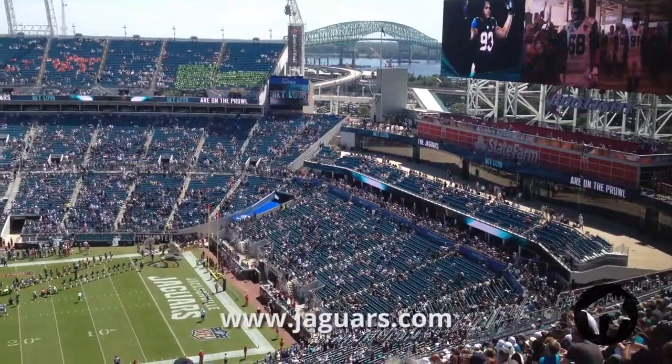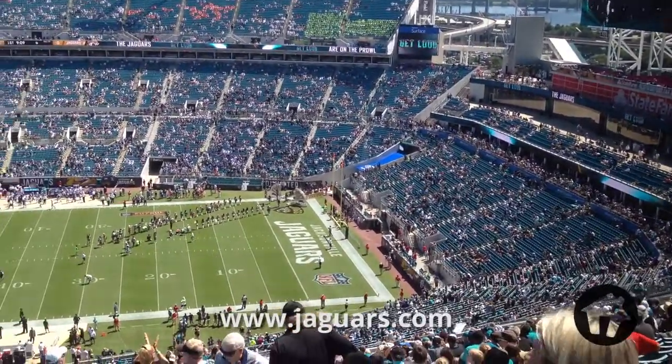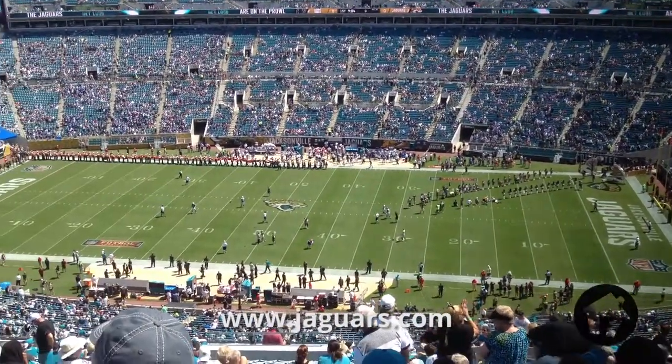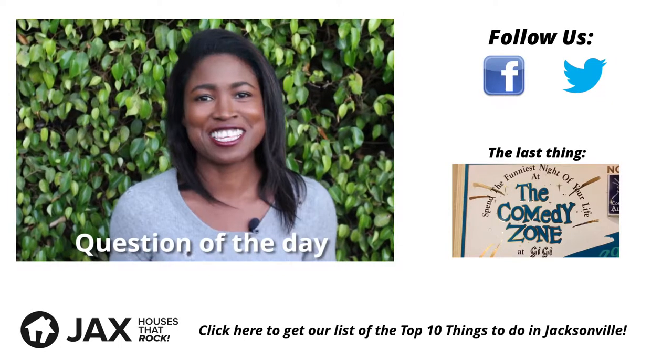Tickets are reasonably priced too. And if you want that extra special ingredient, there are not only box seats but poolside seating as well, where you can enjoy the water while watching the game in style. Find out more about the Jacksonville Jaguars at Jaguars.com — that's Jaguars with an S, Jaguars.com.